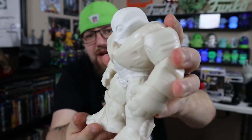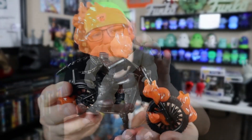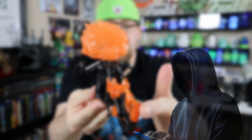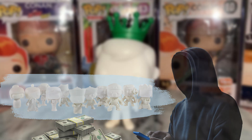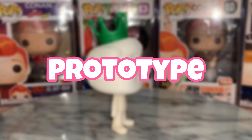Once approved, the process pushes forward and the figurines are painted and given their respective box art. As you can expect, these prototypes are worth a lot of money, and that means a lot of scammers and frauds see the potential to make some quick cash. So I decided to purchase a so-called prototype off eBay and spend the money so you don't have to. Let's take a look.